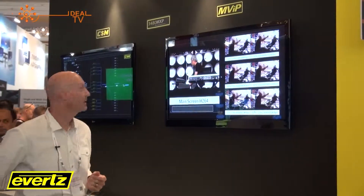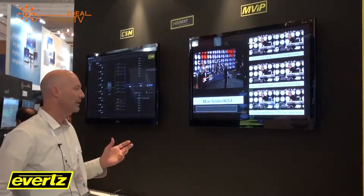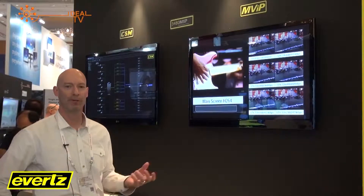Behind me here is the CSM, which is our Compression Service Manager. This is part of our SNMP management system and it highlights how you can manage a pool of resources of encoders for failover applications.